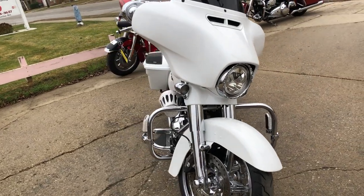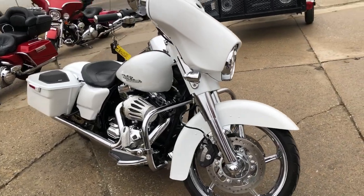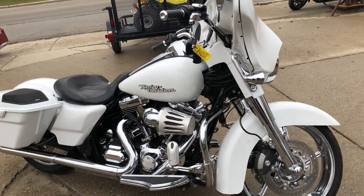This one's a must-see. Pictures don't even do this one justice. This bike will turn heads everywhere you go — guaranteed. Stand out from the crowd on this Street Glide.